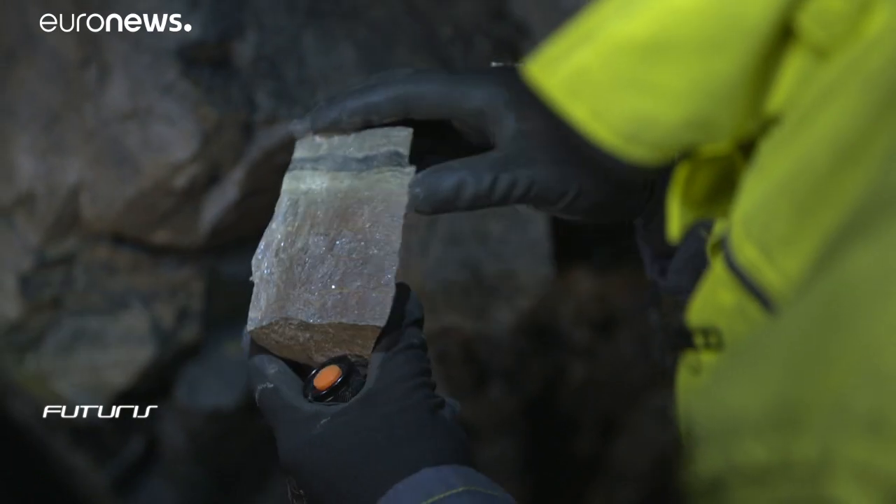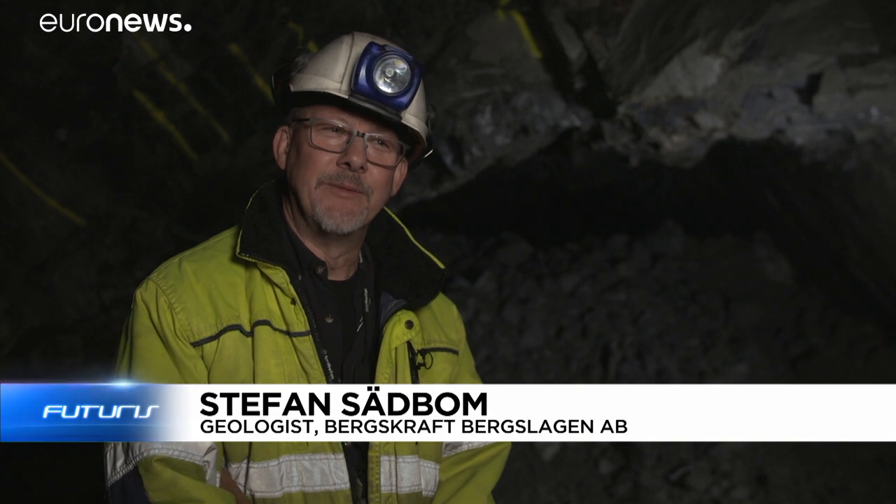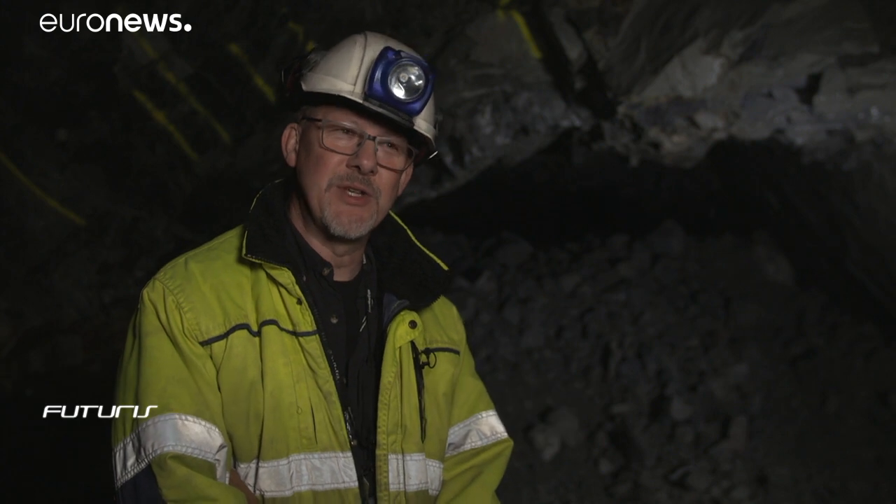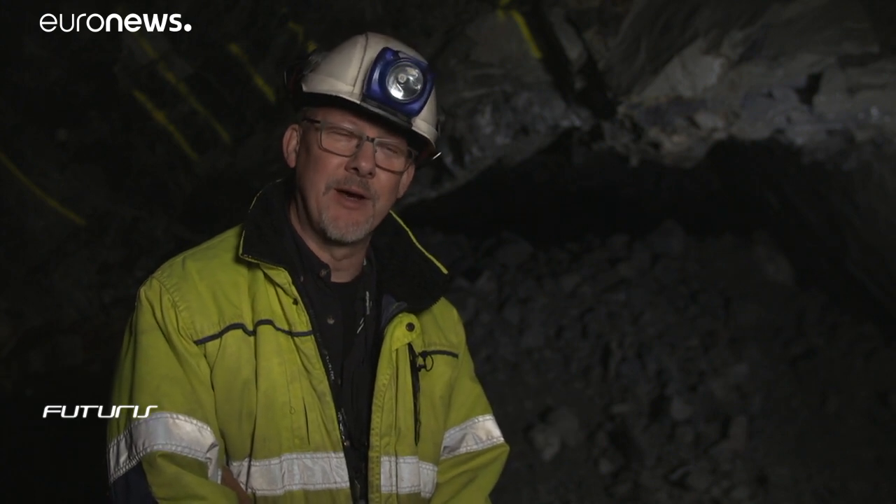For a geologist, the eyes, of course, are the most important tool here. But then there are properties my eye can't see. And that's also something fantastic with this new technology — I can see inside the rock and I can see what I can't see with the naked eye.